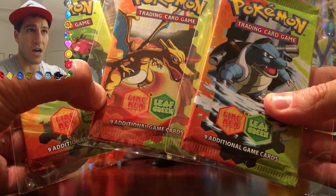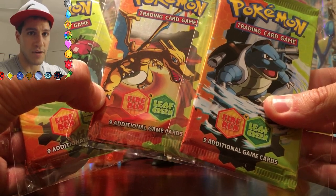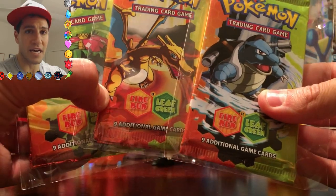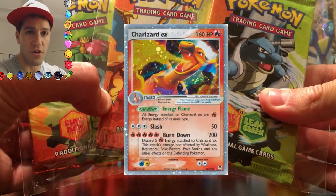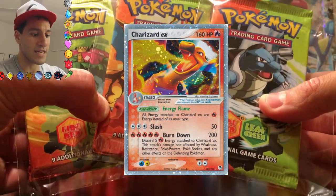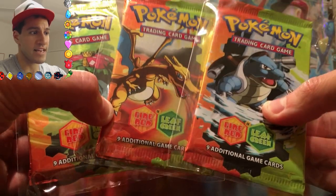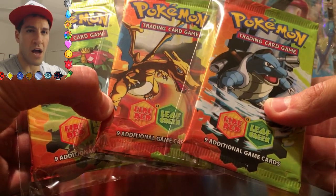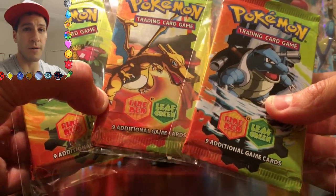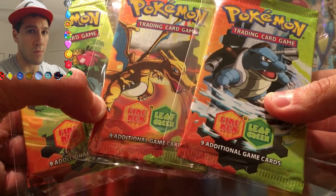I'll be announcing the winner on or about June 30th, so you have a full month to enter this competition. I'm really excited about these. If you don't know, the legendary Charizard EX is in this Fire Red and Leaf Green series. If you're kind of new to Pokémon collecting, these are worth around 25 to 30 US dollars each for just one booster pack — and that's not the Charizard one. The Charizard one goes for even more money.